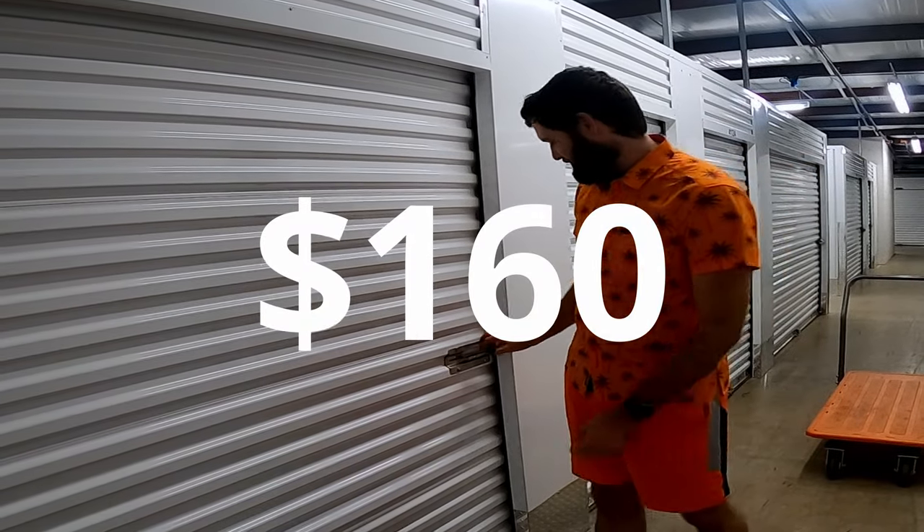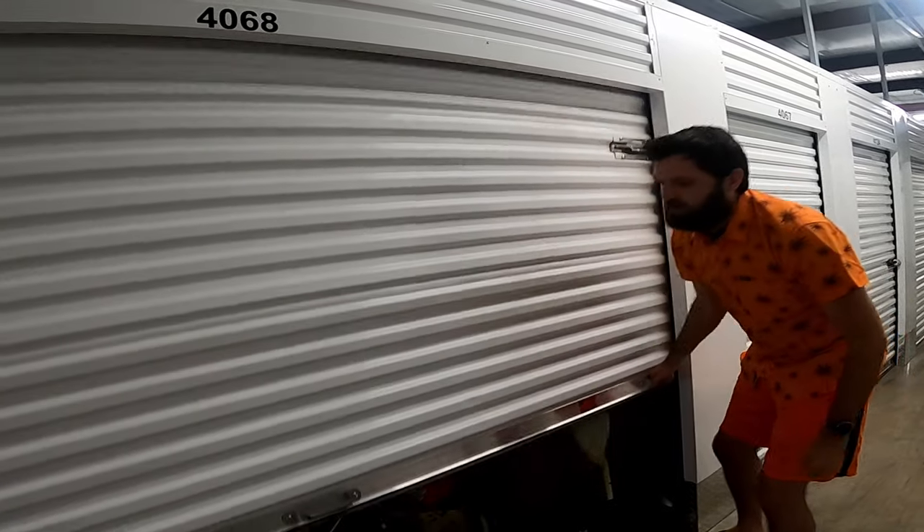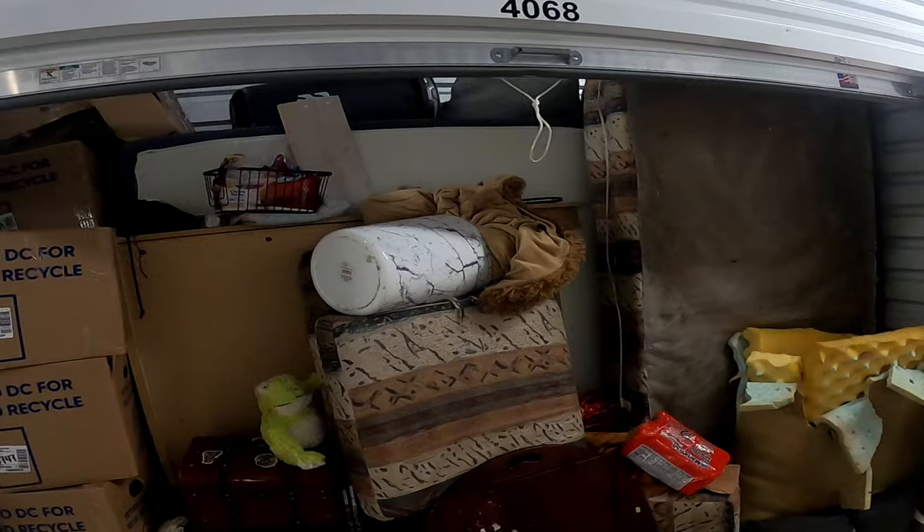I bought this storage unit for $160. Before we get into the video, did you know that only a small portion of y'all are subscribed? So if you could subscribe right now, that'd be a huge help.